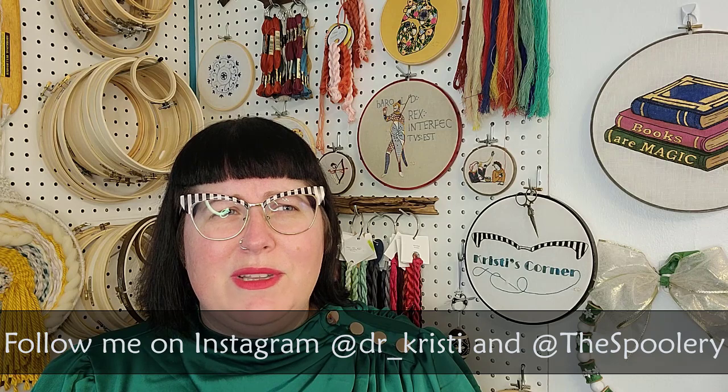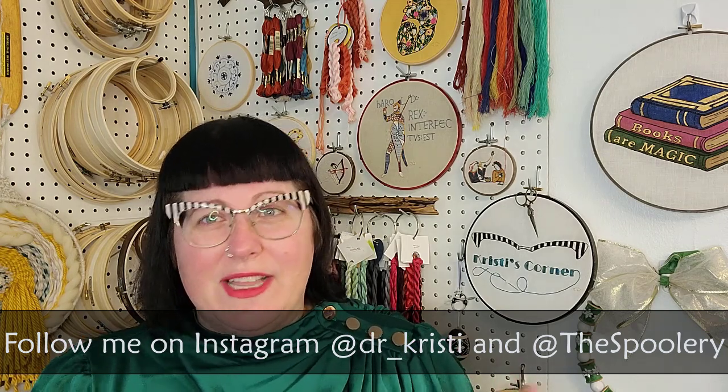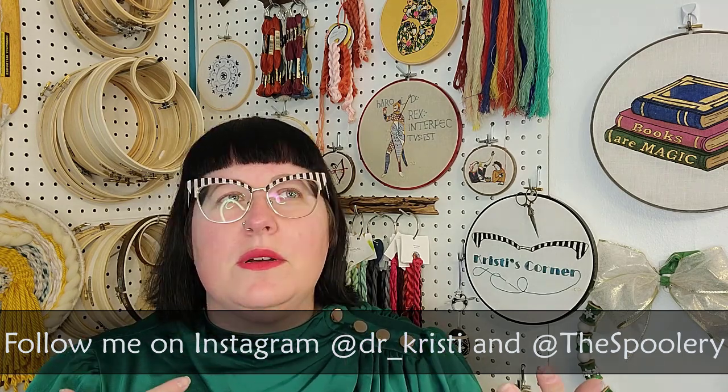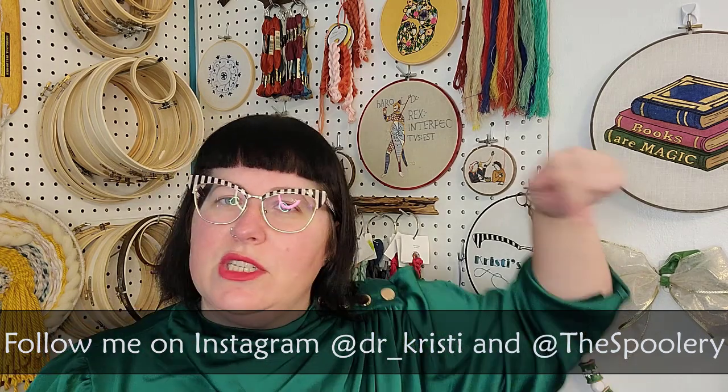Before we get to any of that, I want to welcome my new subscribers — thank you so much for joining me on my artistic and crafty adventures, and welcome back to everyone who's been hanging out with me. It's been great to get to know you in the comments here on YouTube and also on Instagram. You can find my daily stitching and life stuff at doctor underscore Christie, and if you're interested in my spoolie adventures — jewelry and home decor items I make out of vintage spools, like this wreath — you can find that at 'this spoolie.' This channel is about embroidery, cross-stitch, textile crafts, baking, history, and the history of all of those things.